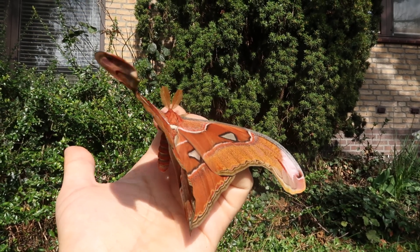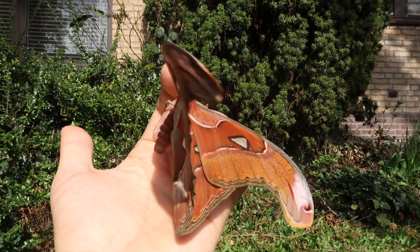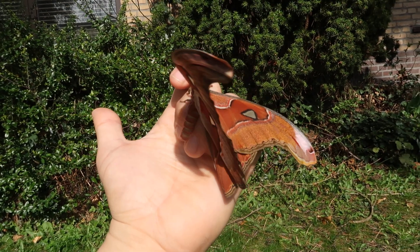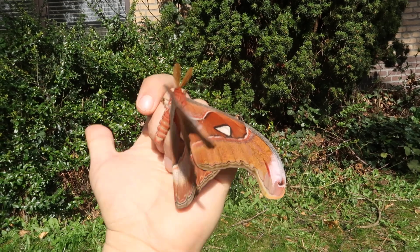If you guys didn't know yet, I have a website now and I sell cocoons from there. Unfortunately, if you live in America you need a permit to order these, but if you live in Europe feel free to check out the link.